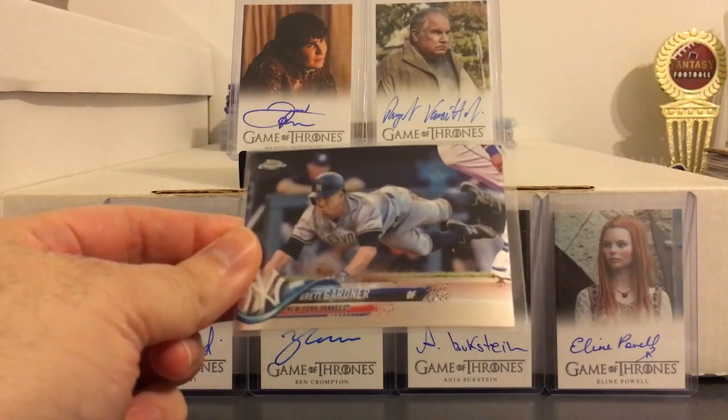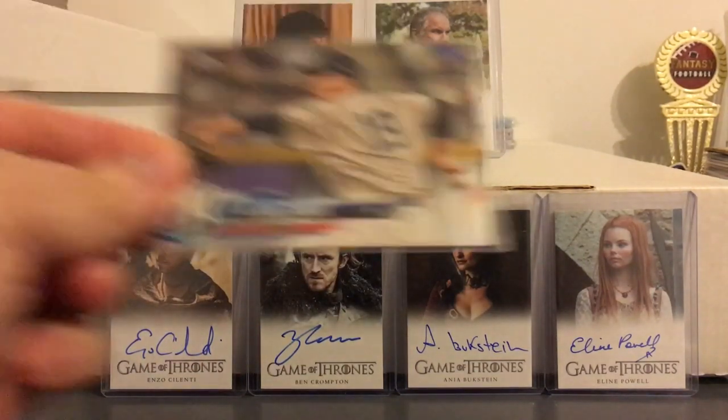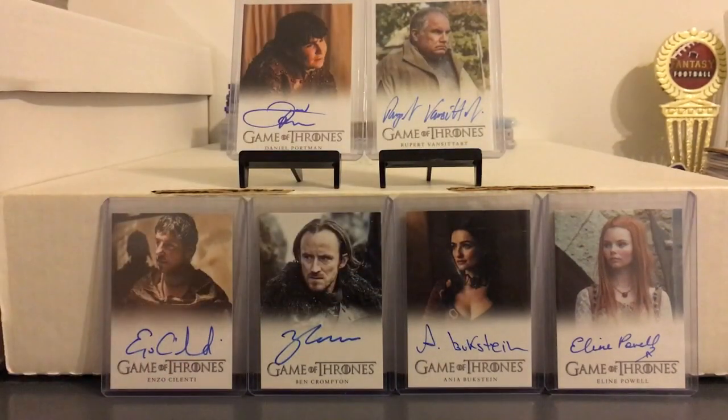The Brett Gardner sliding card — everybody seems to like that card this year — Tanaka and Greg Bird.